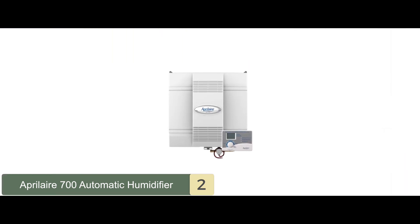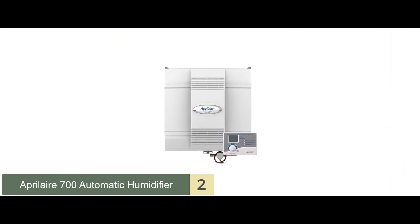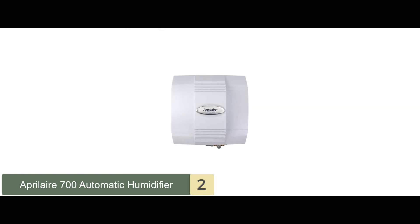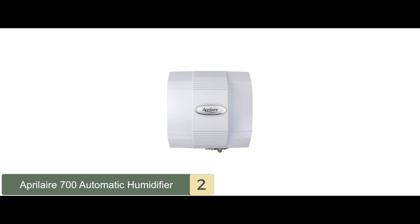Two cons we noticed: it often makes a whistling sound, and it'll take some time to install. Bottom line: overall, the Aprilaire 700 promises great value considering the money you pay for it, and it has an excellent all-around design that can be suitable for various purposes.